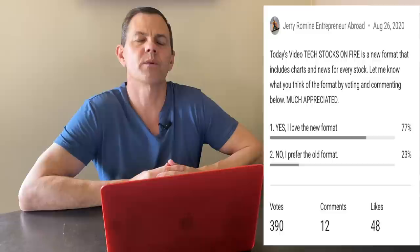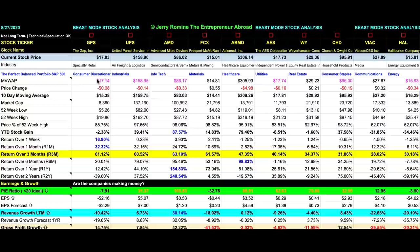Yesterday I tested a new video format and ran a poll, and 77% of you preferred the new format, so that's what we're going to run with. With the new format I'm including the scorecard from the Beast Mode stock analysis, and for those who want the full Beast Mode analysis, it's available on my Patreon. Let's start with a quick glance at the Beast Mode spreadsheet so we can compare all of these stocks' performance side by side and look at their PE ratios.